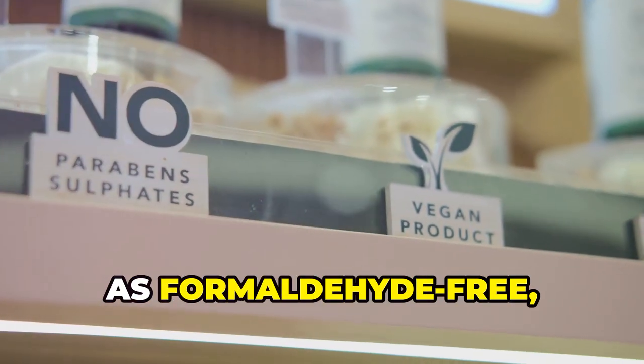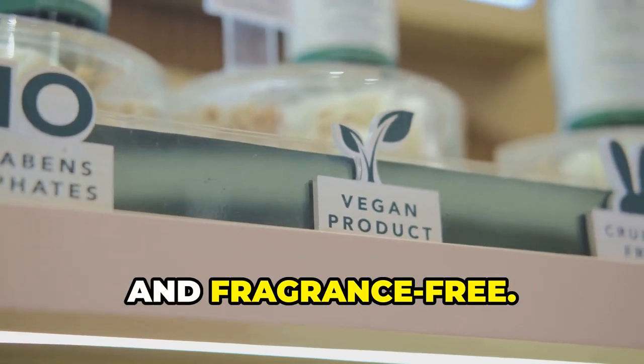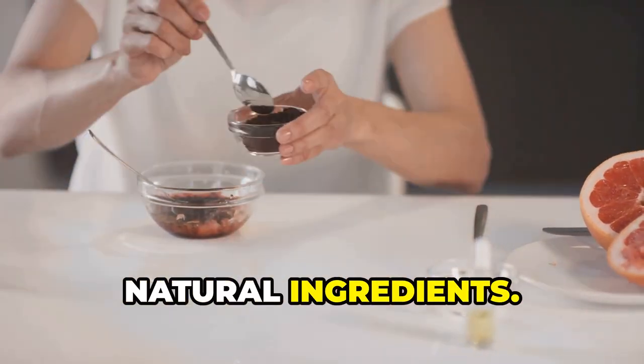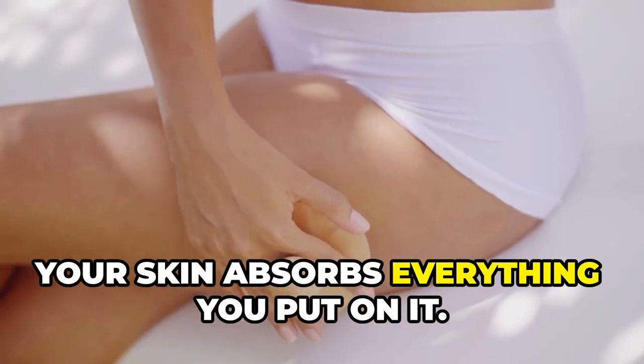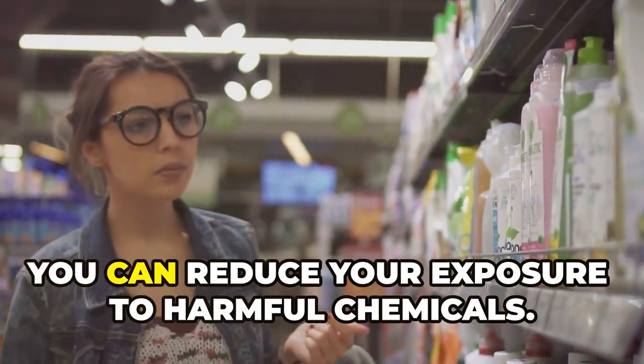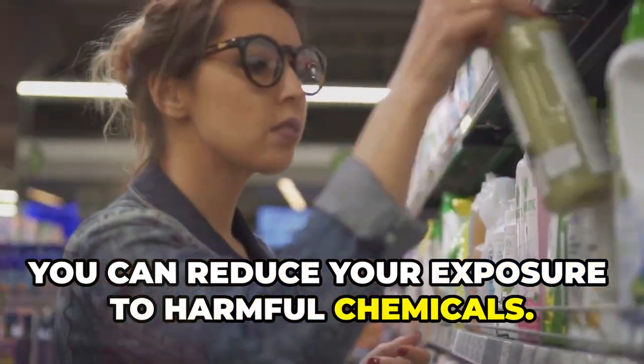Look for personal care products labeled as formaldehyde-free, paraben-free, and fragrance-free. You can also make your own personal care products using simple natural ingredients. Your skin absorbs everything you put on it, so by choosing safer personal care products, you can reduce your exposure to harmful chemicals.